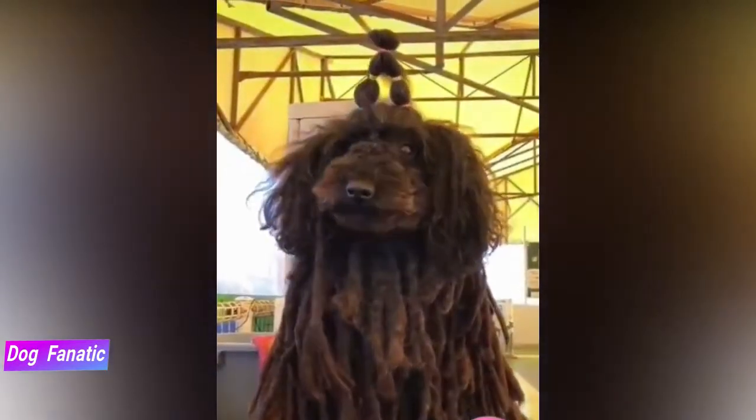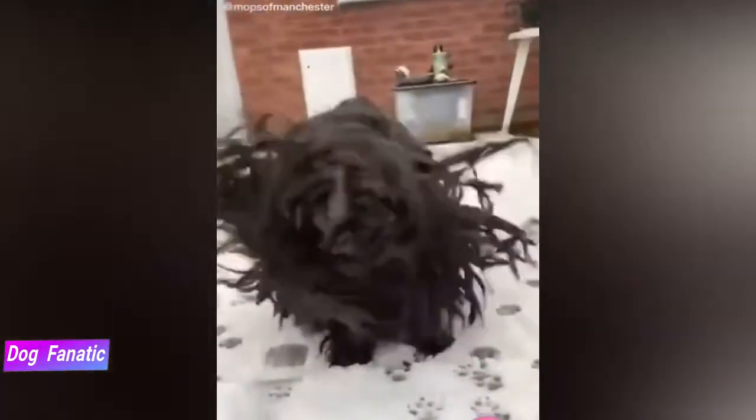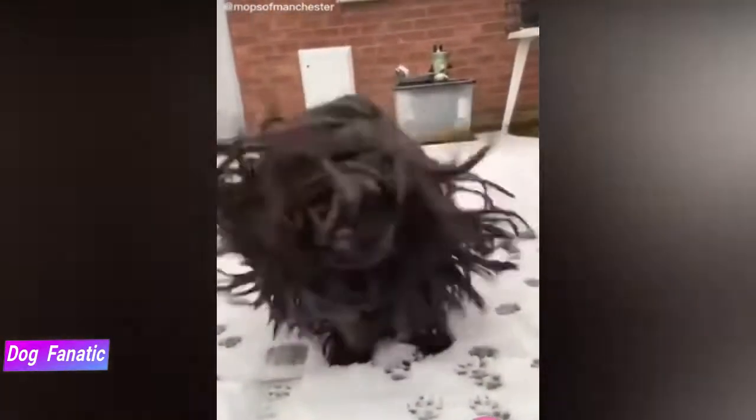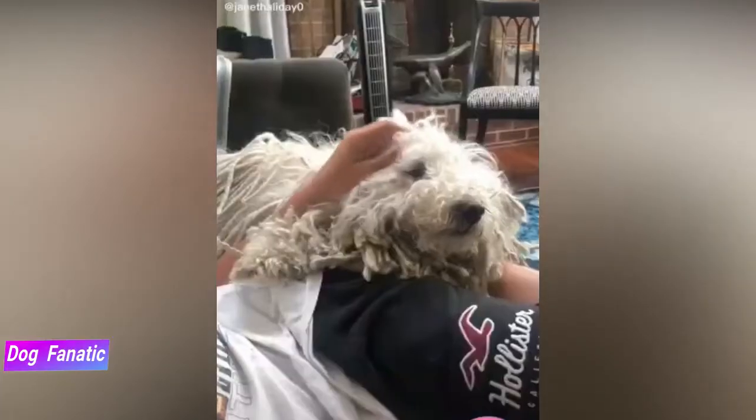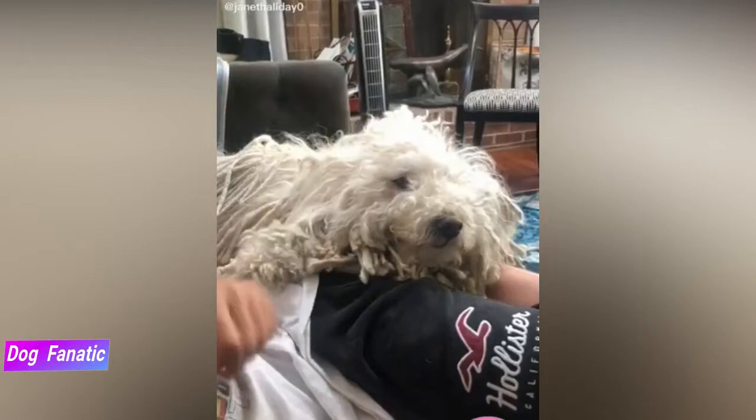Males of this breed typically stand 17 inches tall at the shoulder and weigh between 30 to 35 pounds, while females stand 16 inches tall and weigh between 25 to 30 pounds. The unusual corded coat often draws the attention of those unfamiliar with the breed, but to those who know and love the Puli, it's his personality that stands out.